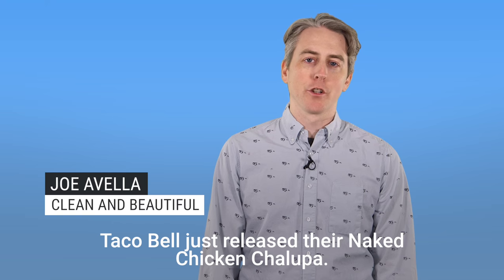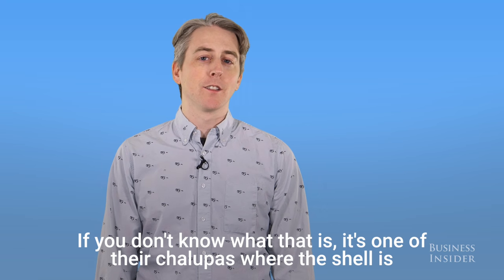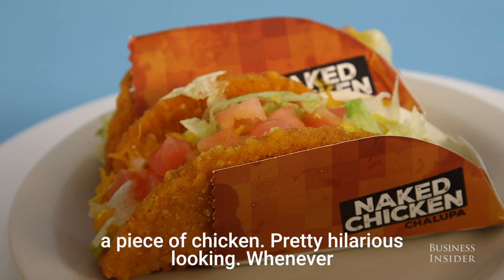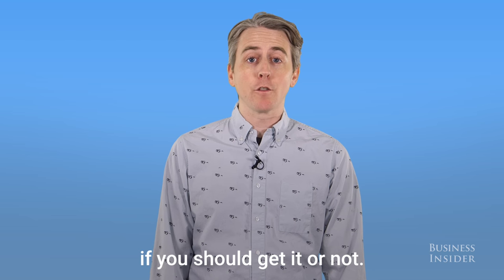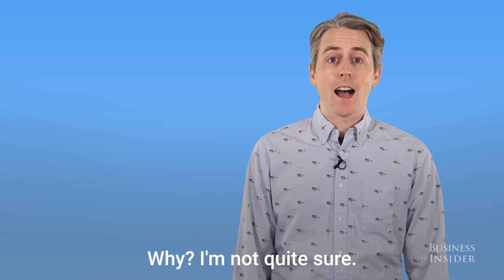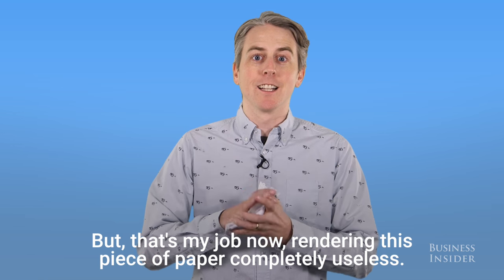Taco Bell just released their Naked Chicken Chalupa. If you don't know what that is, it's one of their chalupas where the shell is a piece of chicken — pretty hilarious looking. Whenever a new fast food item comes out, it's my job to eat it on camera and tell you if you should get it or not. Why? I'm not quite sure, but that's my job now.